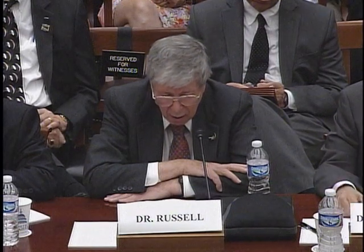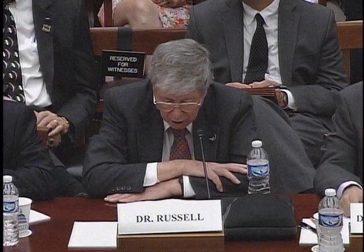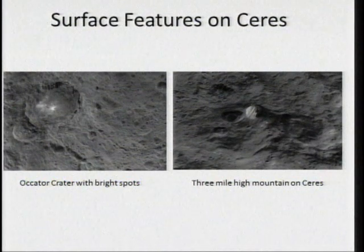We are now looking at Ceres from about 4,000 kilometers, moving down to get higher resolution. This shows two of the more famous landmarks. The first on the left-hand side is the Okatar Crater with bright spots. We believe these are salt left by evaporating water as occurs in Earth's deserts. This evaporation also makes a haze layer that we can occasionally see in the crater.